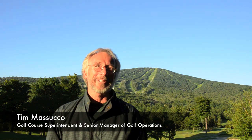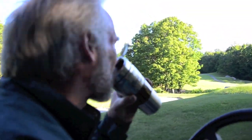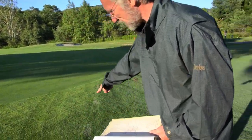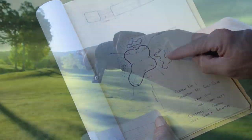I've been in the golf business for 43 years, 30 of them right here at Stratton. This is the 50th anniversary of golf here in the mountains at Stratton. We decided, after finding the original blueprints for all the greens on the lake and mountain courses, we're going to restore those back to their original shape.